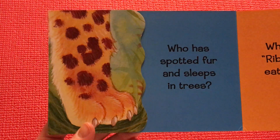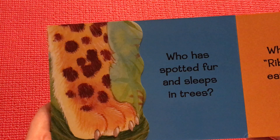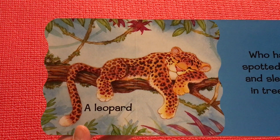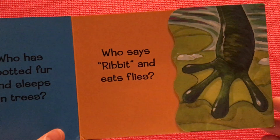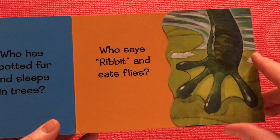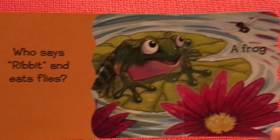Who has spotted fur and sleeps in trees? A leopard. Who says ribbit and eats flies? A frog.